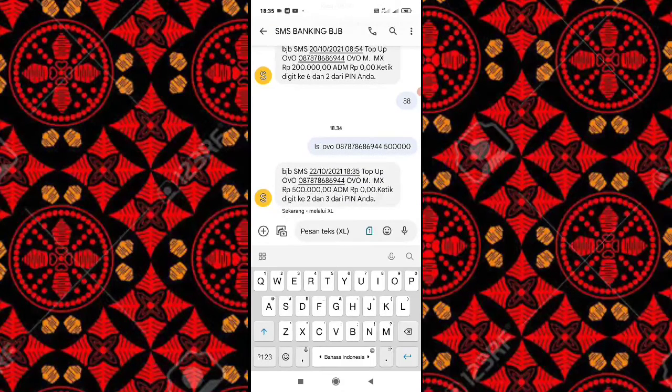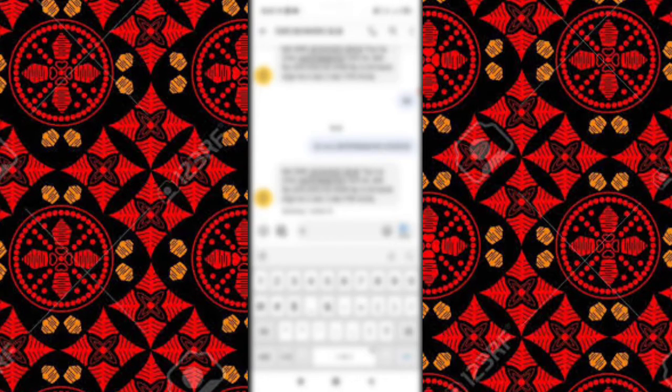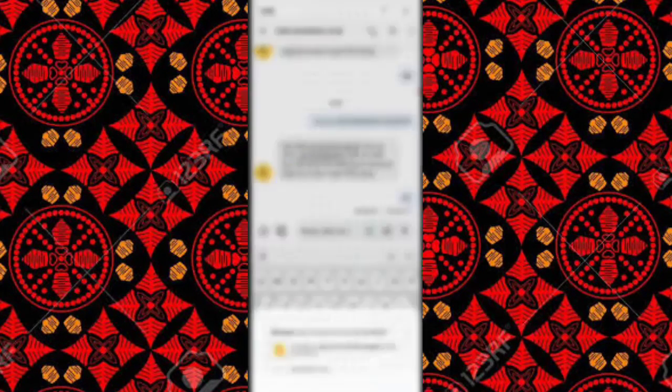Nah, di sini ada pin yang harus diketikkan ya. Oke, saya langsung aja ketikkan 2 digit pin. Oke, langsung aja kirim.